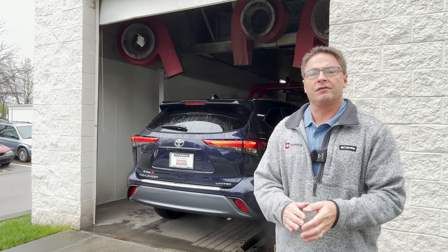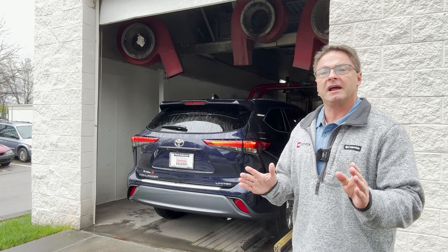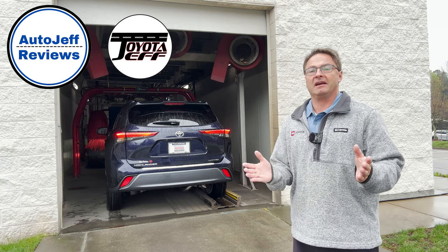Ask your dealership about signing up for Smart LED ambient lighting on your next vehicle — it's the $399 option. Thanks everybody so much for watching. What do you think of the Smart LED lighting?